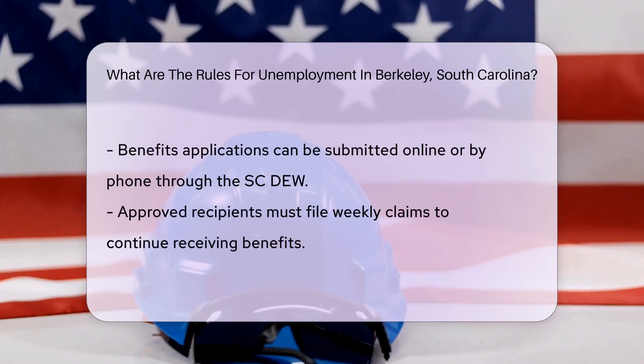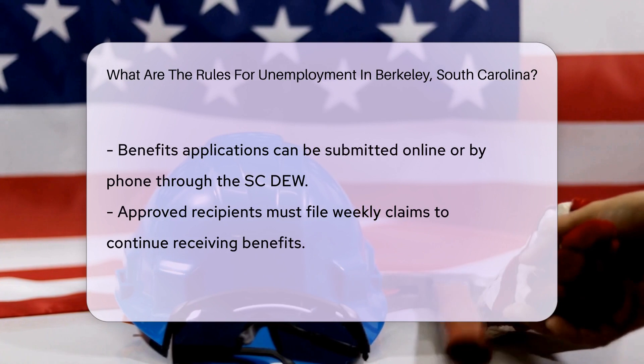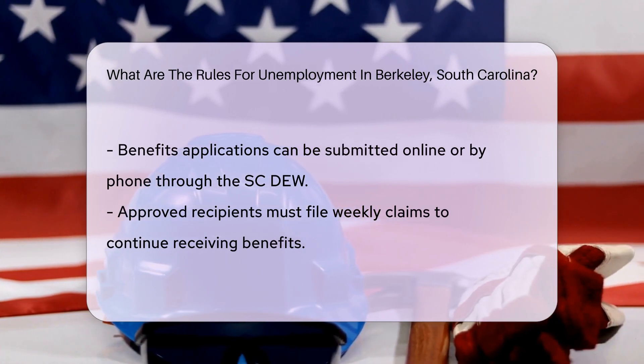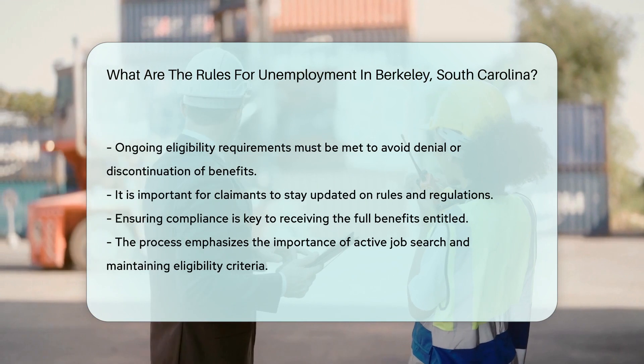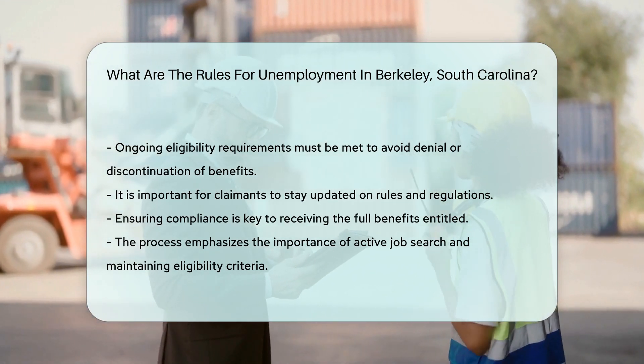Claimants can apply for benefits online through the SCDEW website or by phone. Once approved, recipients must continue to file weekly claims to receive benefits. Failure to meet the ongoing eligibility requirements may result in benefits being denied or discontinued. It's crucial to stay informed about the rules and regulations to ensure compliance and receive the full benefits entitled.